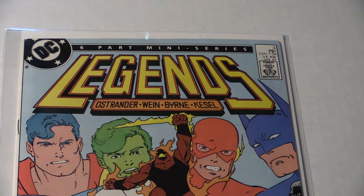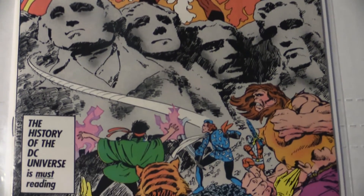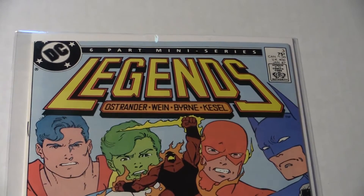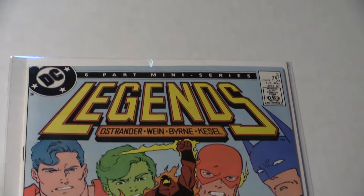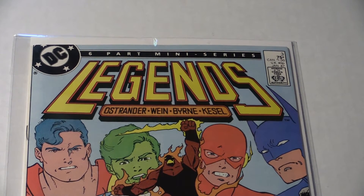I'm bringing back one from last week that I didn't get to show — this is Legends number 3. Since we're now even closer to the film coming out, The Suicide Squad, I'm bringing it back. This is the first appearance of The Suicide Squad — Legends number 3 by DC. And that's going to be my Big Bear's Bargain Basement Blowout Special, so stay tuned for that price. You don't want to miss it.